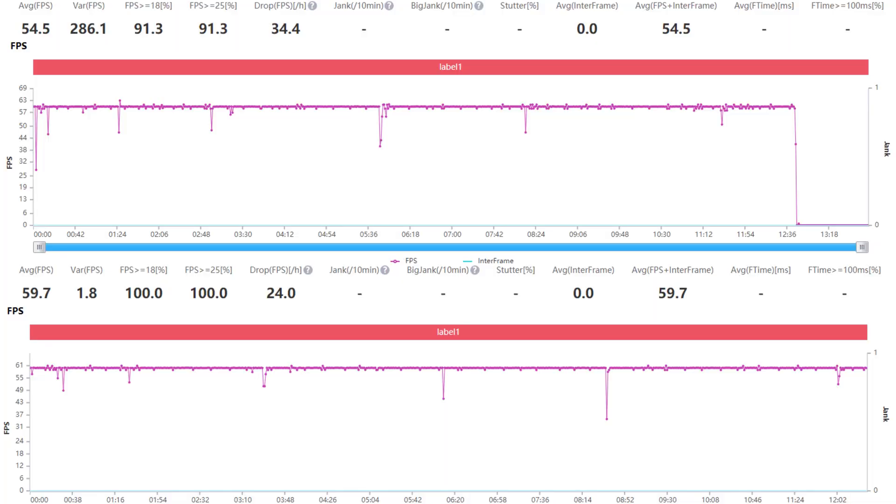Looking at the FPS chart, we can see no issues at all for either CPU in Mario Kart.